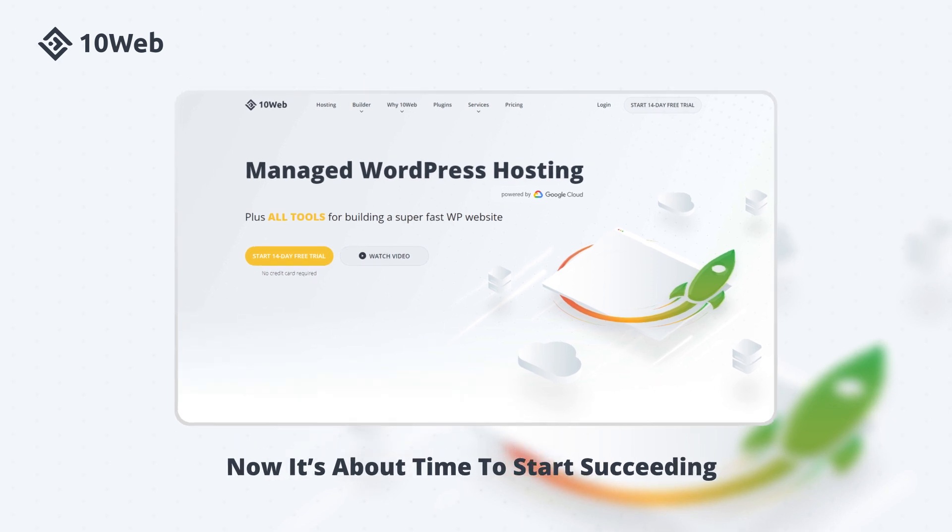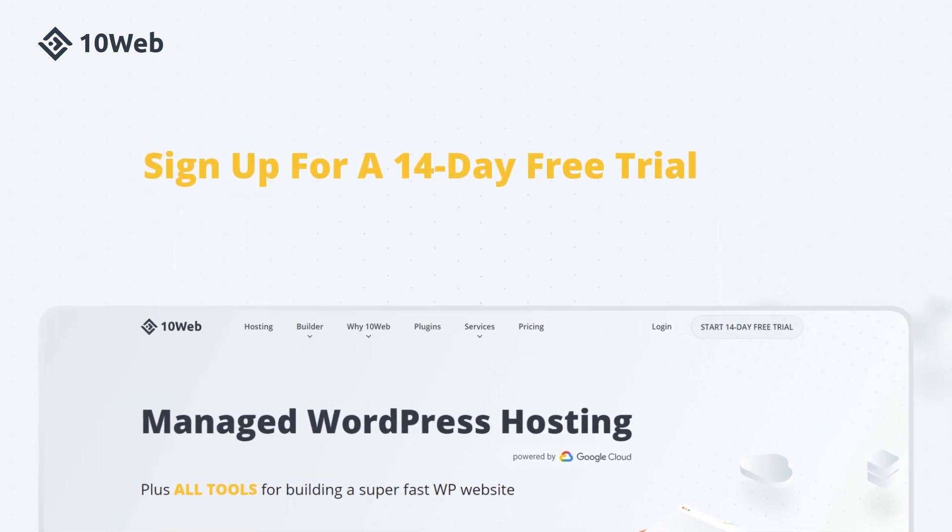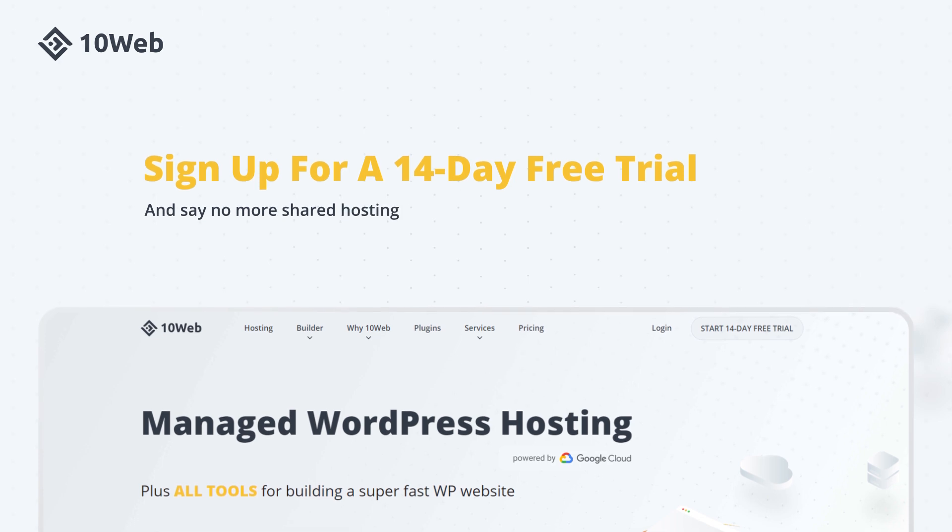Now it's about time to start succeeding with TenWeb. Sign up for a 14-day free trial and say no more to shared hosting.